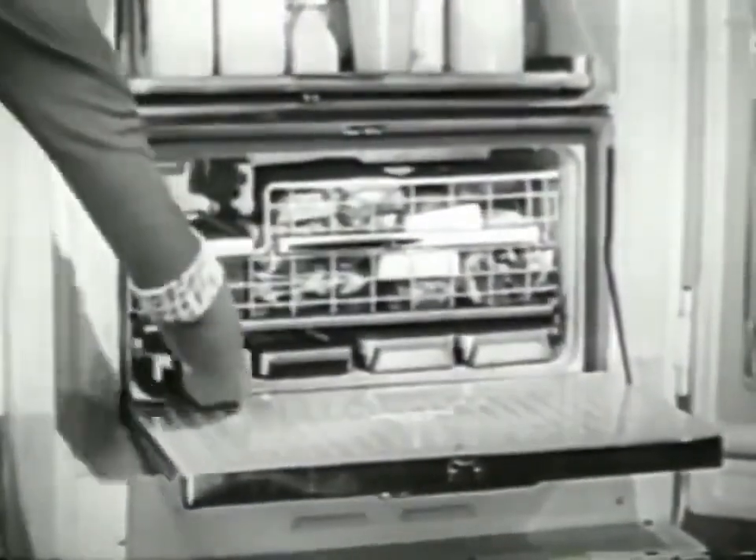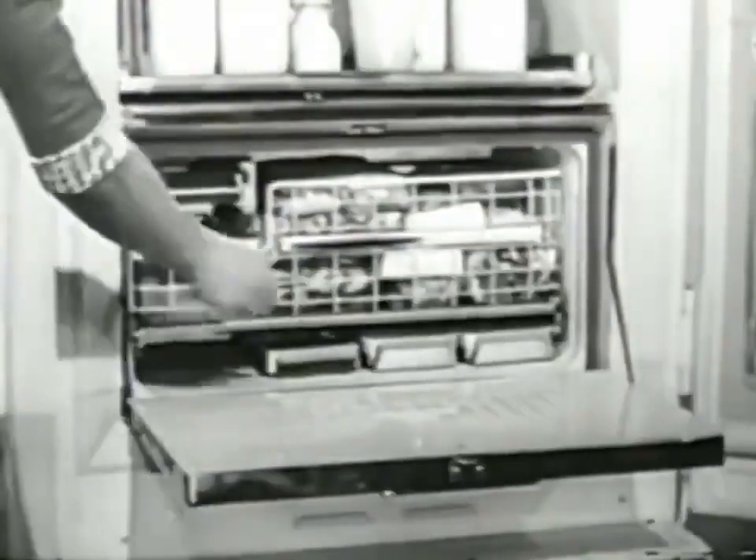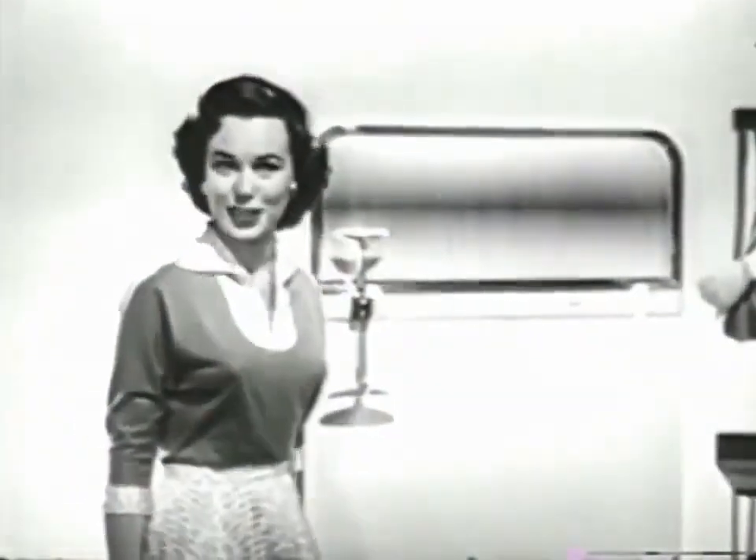And watch how they get there. You just take out a tray, turn it over, and push. You get a shower of ice cubes, all frosty dry and ready to use. See all the wonderful ideas in this Frigidaire cold pantry at your own Frigidaire dealer.